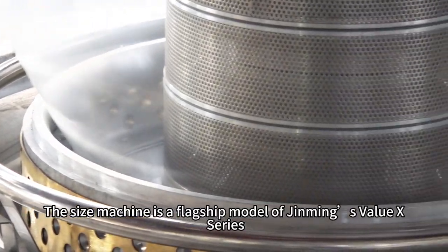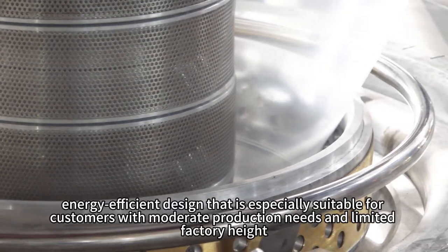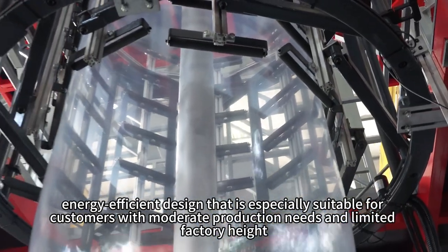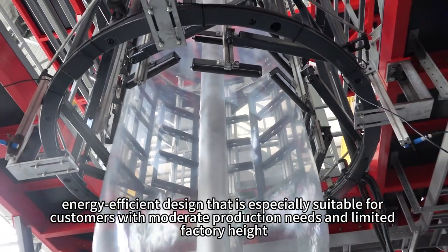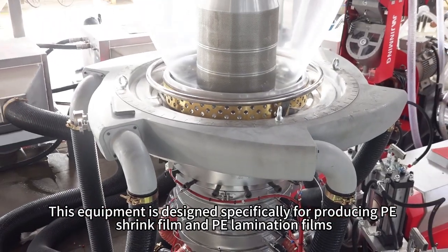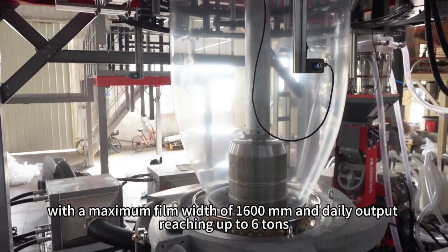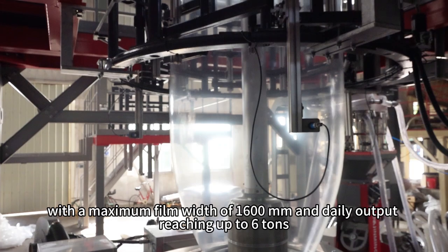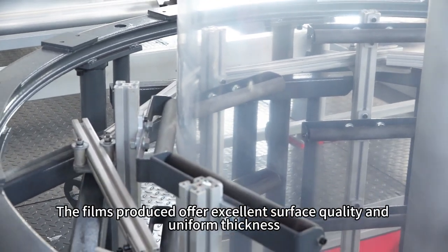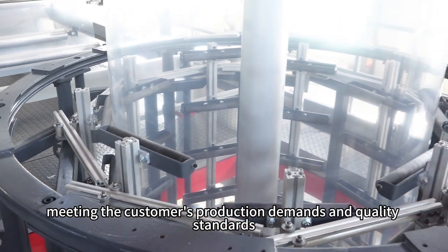This machine is a flagship model of Gming's Value X-Series, featuring a compact, energy-efficient design that is especially suitable for customers with moderate production needs and limited factory height. It is designed specifically for producing PE shrink film and PE lamination films, with a maximum film width of 1,600 millimeters and daily output reaching up to 6 tons. The films produced offer excellent surface quality and uniform thickness, meeting the customer's production demands and quality standards.